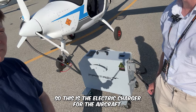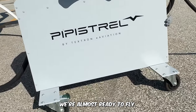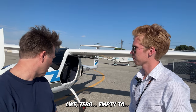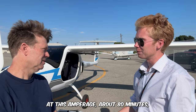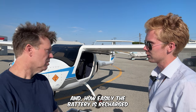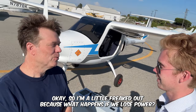This is the electric charger for the aircraft — it's kind of like a Tesla supercharger but for the airplane. Right now it's plugged in and it's almost at full charge. From zero empty to a full charge at this amperage takes about 80 minutes, maybe two hours, depending on how cool it is and how the battery is doing.